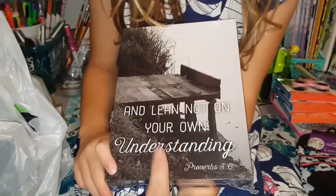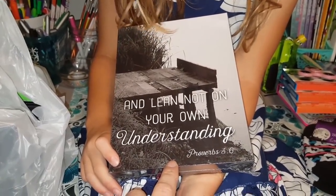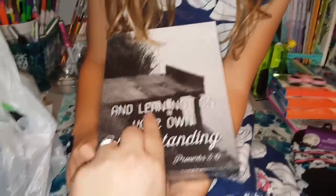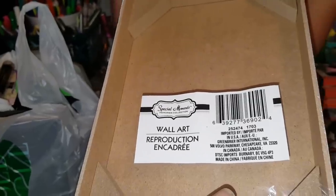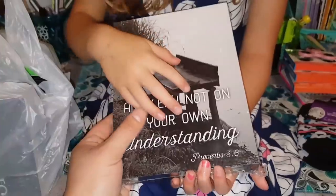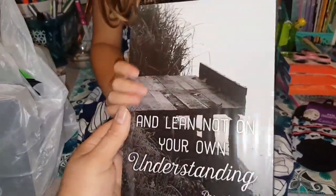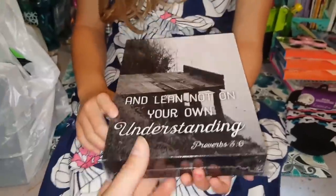Alright guys, I did find this little wall art and it says, 'And lean not on your own understanding,' Proverbs 3.6. It is by Special Moments Memories Collection. I just love the black and white aspect of it and the little dock. I fell in love with it when I seen it, so we picked it up!